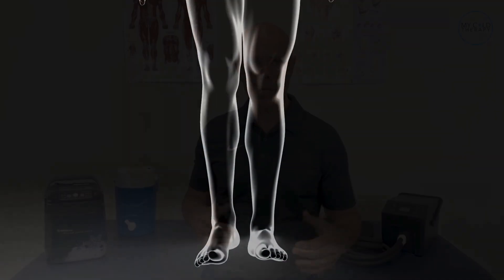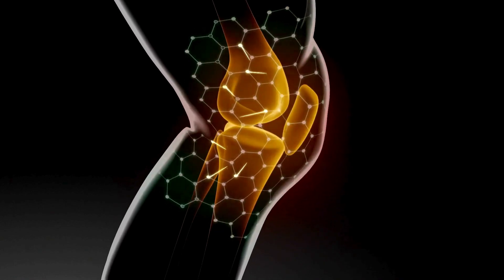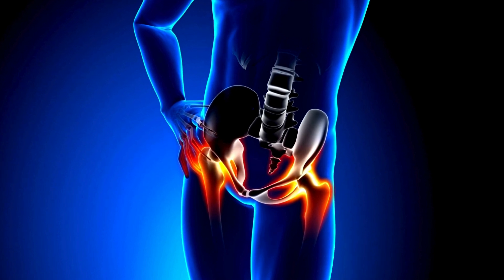There have been several studies conducted on the effectiveness of active cold compression therapy in post-surgery recovery. One study published in the Journal of Orthopedic and Sports Physical Therapy found that using a cold therapy compression device after knee surgery resulted in significant reductions in swelling, pain, and the use of pain medication. Another study published in the Journal of Arthroplasty found that using a cold therapy device after hip replacement surgery reduced swelling and pain and also improved range of motion.